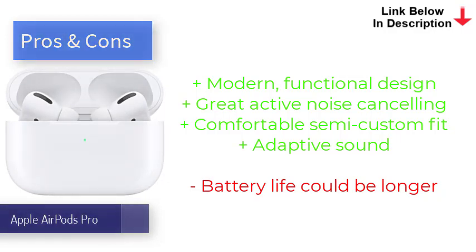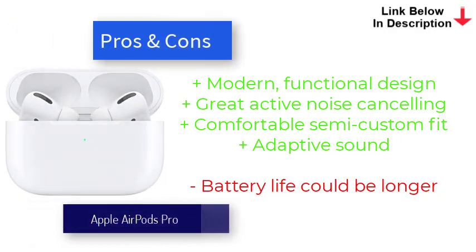The new AirPods 3 also gets some of these features, including spatial audio, announced messages, and adaptive EQ, plus MagSafe charging, a water- and sweat-resistant design, and six-hour battery life. But the AirPods Pro still has ANC in its favor.